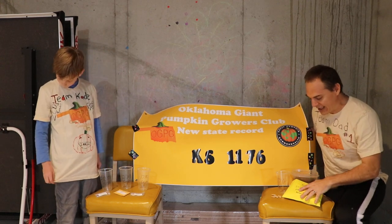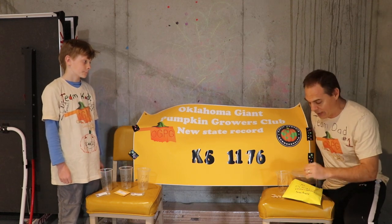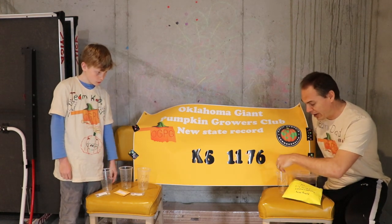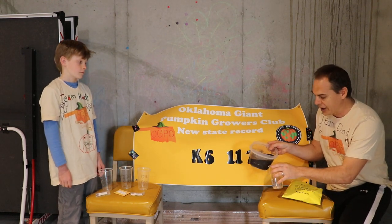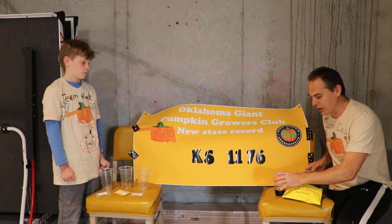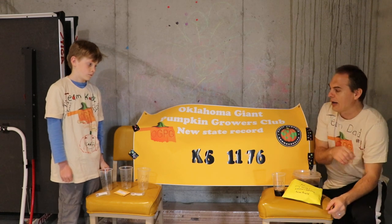And we got Team Cade — he's gonna be growing his seed. My season, I'm gonna be growing from our Kansas State record, the 1176 Marinser. We got some seeds — I got four of them. We're gonna put them in our little cup here and give it a little bit of our goodies. We got all our cups labeled. We're gonna let these soak for about three hours before we put them into the soil.